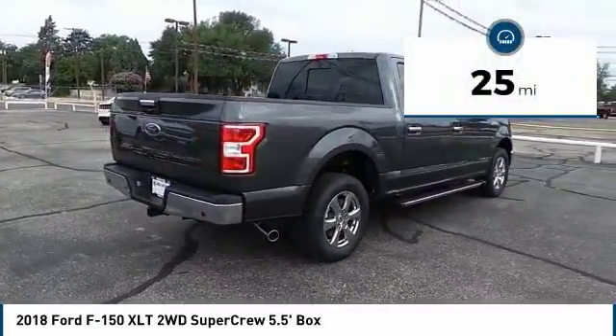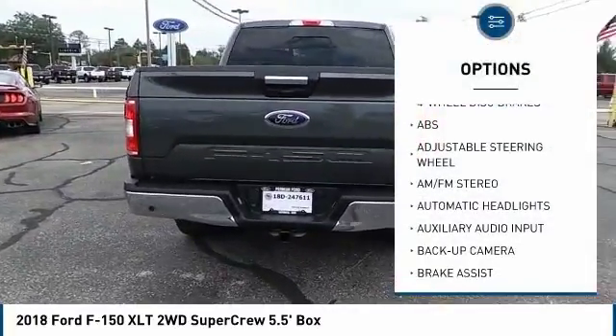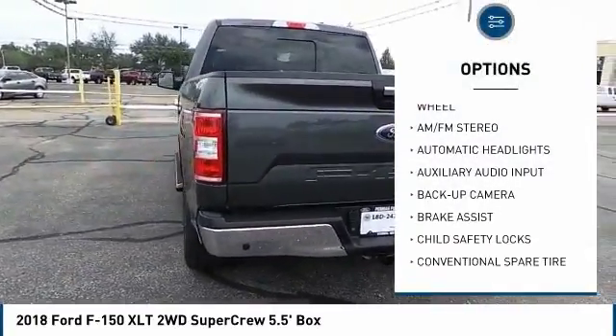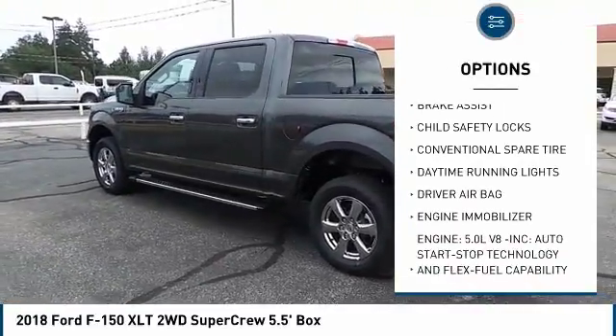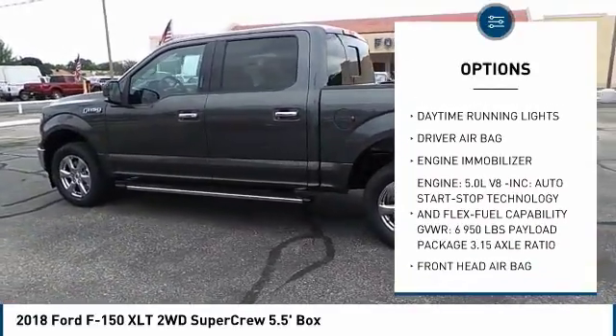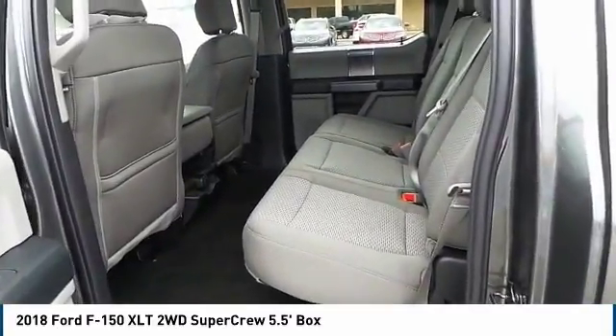This vehicle has less than 100 miles. Here are some of this vehicle's great options: anti-lock braking system, stability control, backup camera, traction control, power steering, driver airbag, adjustable steering wheel, four-wheel disc brakes, AM FM stereo radio, and child safety locks.